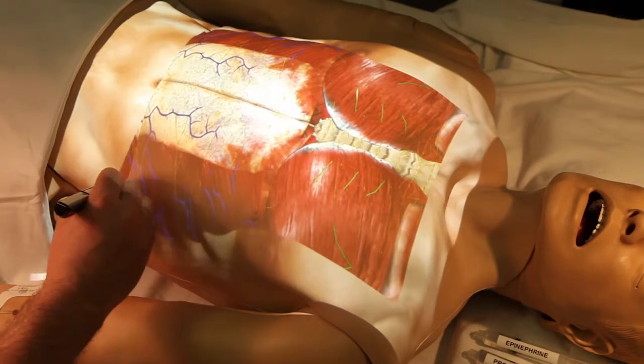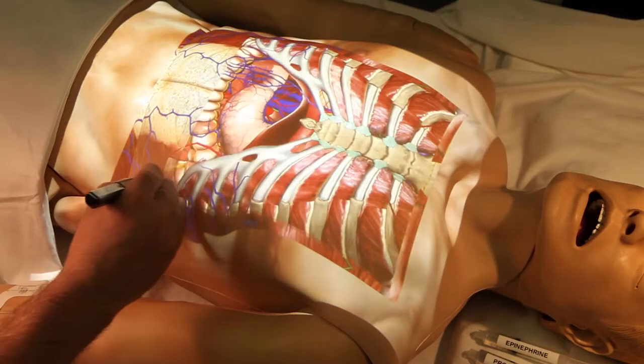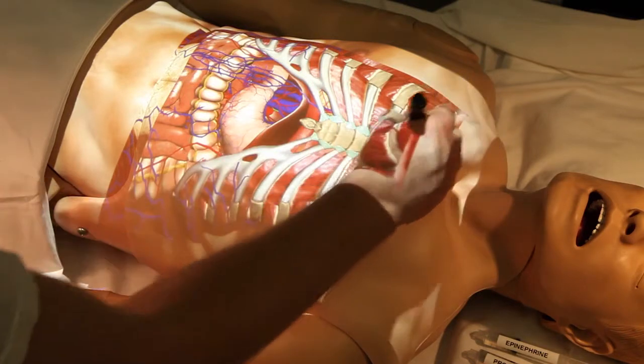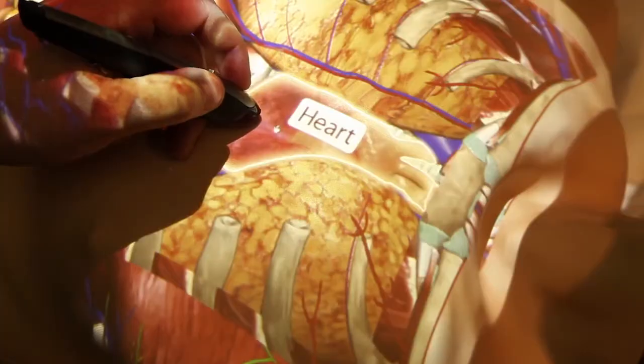Body Explorer is a next generation system for training healthcare providers. It combines an intuitive user interface, automatic and objective measurement of learner skills, and real-time augmented reality feedback to enable on-demand, 24-7 learning.